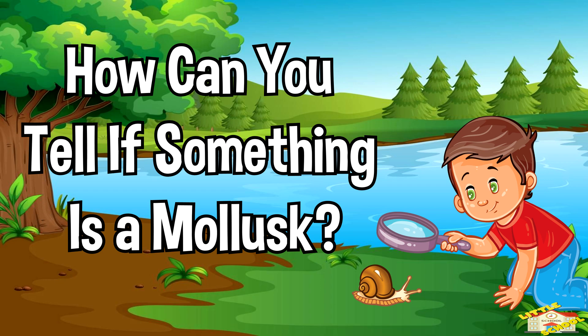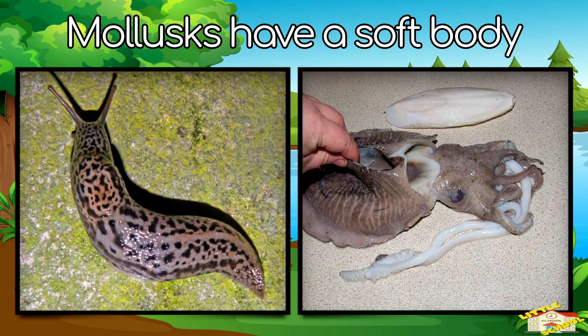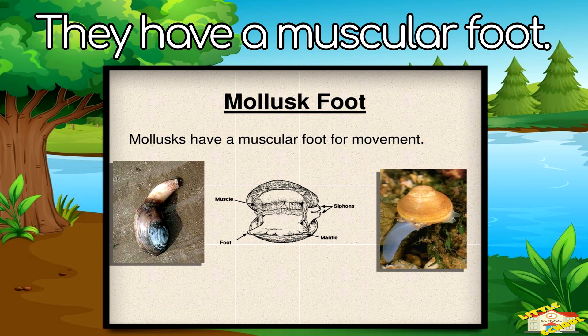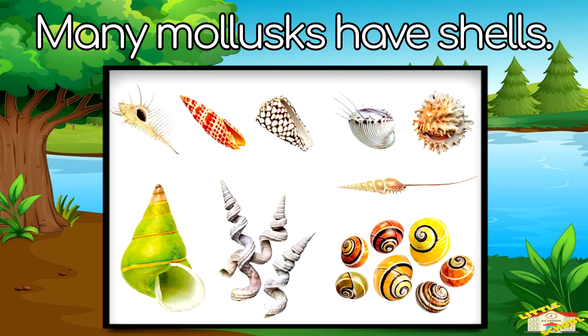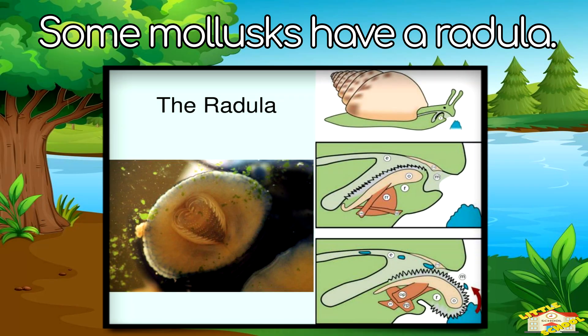How can you tell if something is a mollusk? Mollusks have a soft body. They have a muscular foot they use to move or dig. Mollusks have a mantle, which is a tissue that covers most of the body. Many mollusks have shells, and some mollusks have a radula — a special tongue with tiny teeth.